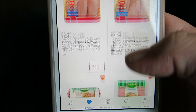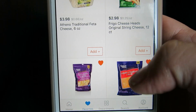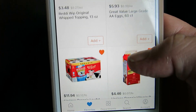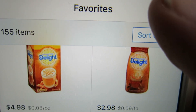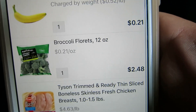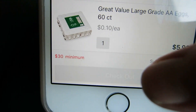It's so easy to just scroll through here and add stuff to the cart — it's life-changing. At the top is where you can go see everything that's in your basket and you can edit it from there as well. There is a $30 minimum.